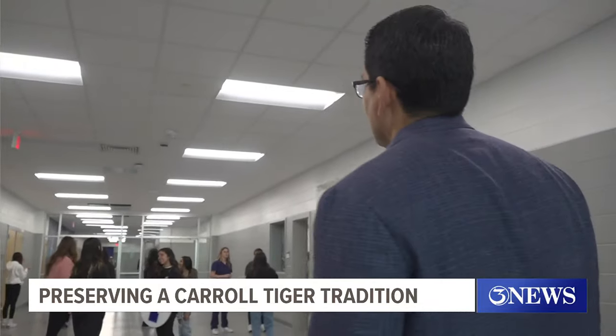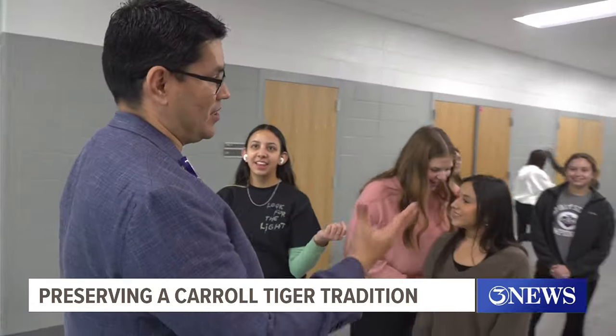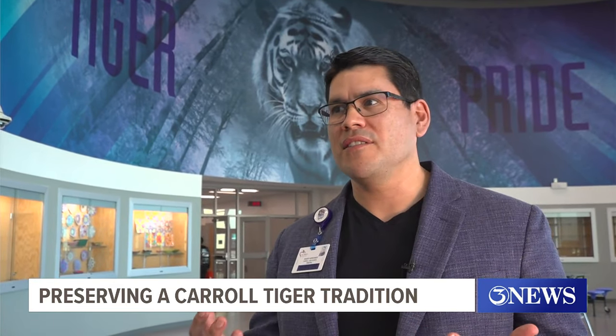School principal Robert Arredondo showing the fine arts hallway where the panels will go up — enough space for 150 years. Students will understand the history, and any visitors or alumni that come through the building will see their graduation year on the ceiling.